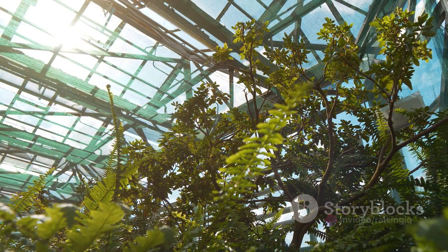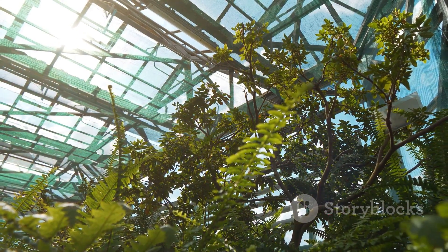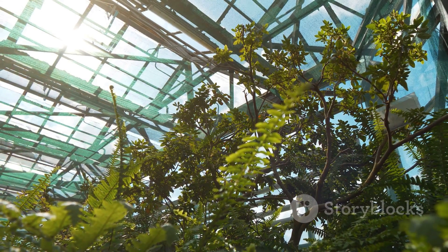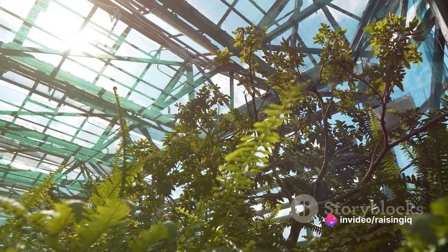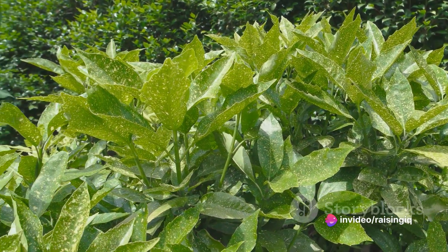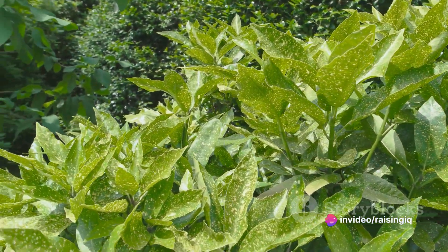And voilà — that's photosynthesis, the process that not only gives us our green landscapes but also the oxygen we breathe. This process is a fundamental building block of life, a solar-powered miracle that plays a crucial role in feeding our growing world.